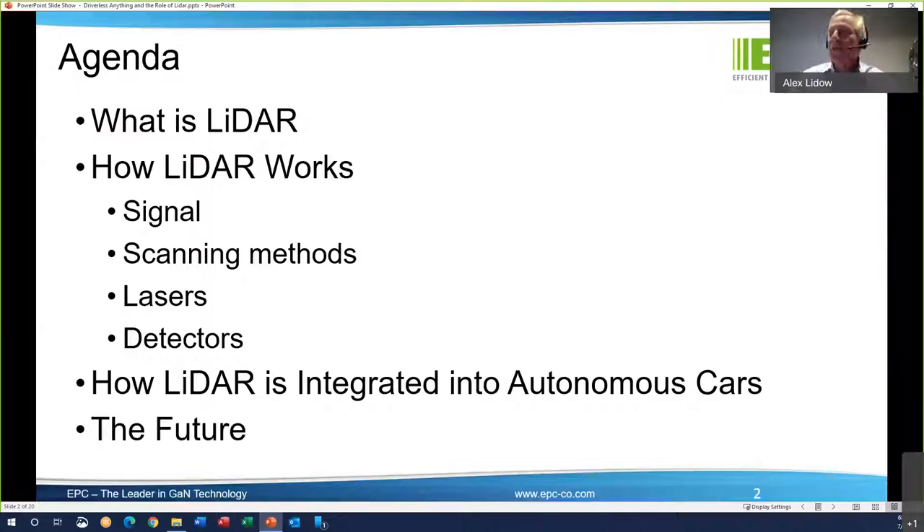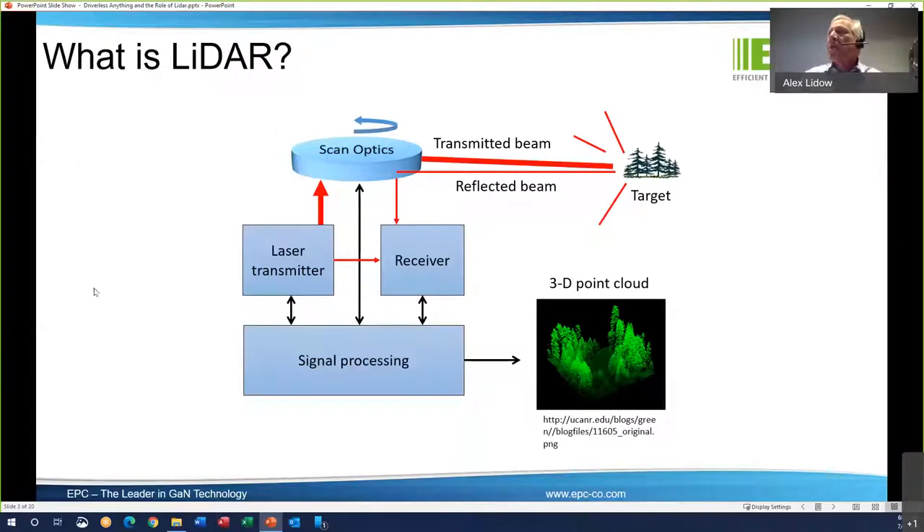And then we'll look into the future and see where we think that's going. So LIDAR — this is a simple diagram for scanning LIDAR. You have a disk that spins around with lasers and detectors. A laser will fire a pulse of photons. That pulse is reflected off of something and then detected by a receiver. Depending on exactly when the reflected pulse of photons is received, it can tell you how far away the object is, and from that you can create a 3D point cloud, which you see here in the lower right.